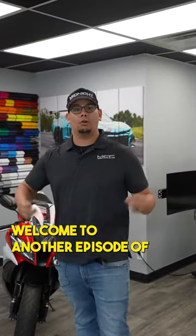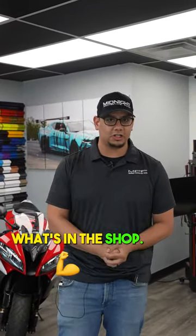What's up everybody? This is Chad M5. Welcome to another episode of What's in the Shop. Let's go take a look.